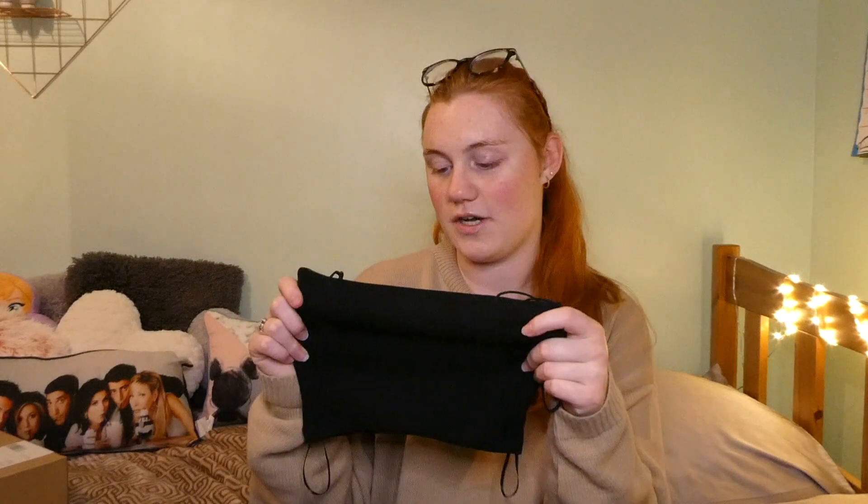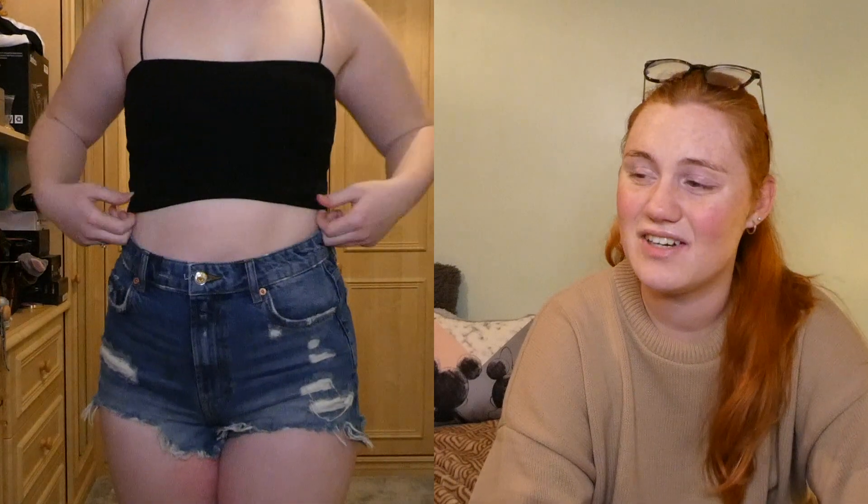Next I got this ribbed bandeau crop top in black — it's so cute and so comfortable. My friend actually got me one in purple for my birthday, and that's one of the reasons I came to like Zara. It looks tiny — it doesn't even cover my chest when you hold it up — but she said don't worry, it fits, it looks lush. I tried it on and fell in love with it. So when I saw it in black for only £5.99 in a small, it was perfect. We got it.